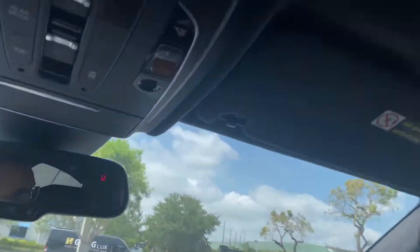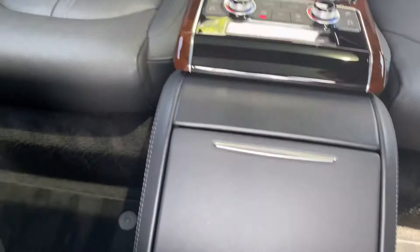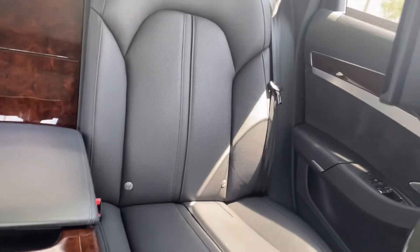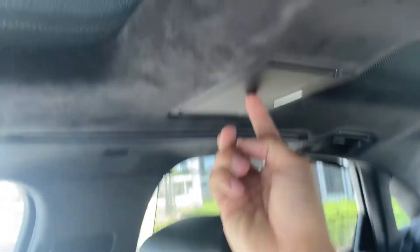This car also has a screen for the rear passengers, and it does have the whole center console here for the rear passengers as well. Everything looks very very nice. It has two sunroofs, and these here are the vanity mirrors for the rear passengers.